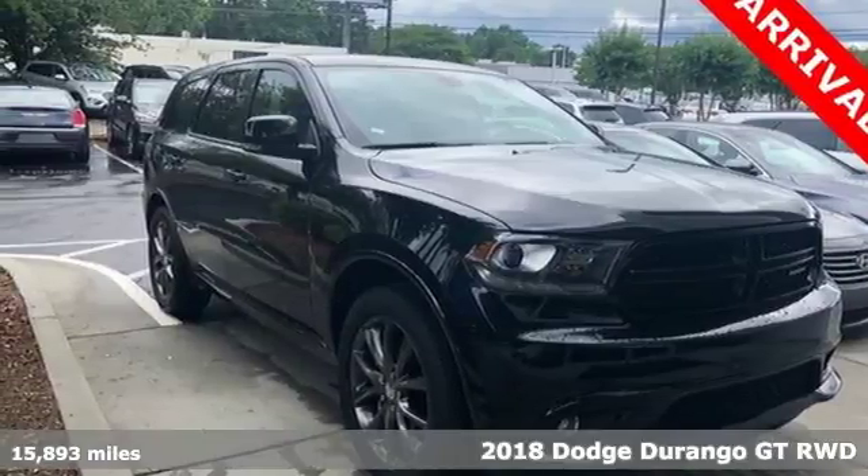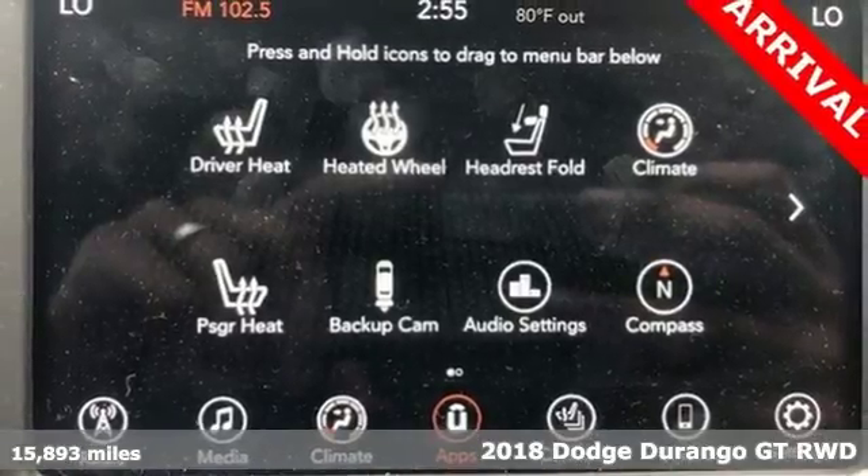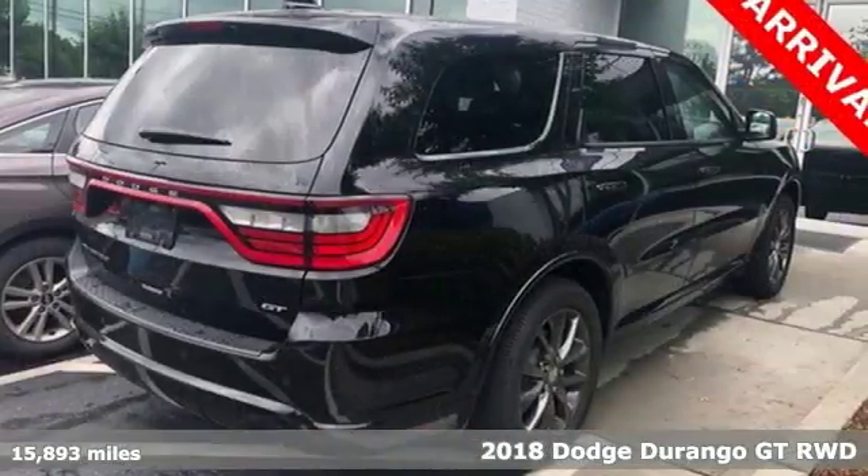It's a 2018 Dodge Durango. With incredible power, space and safety, adventure springs to life with the all-in Durango.